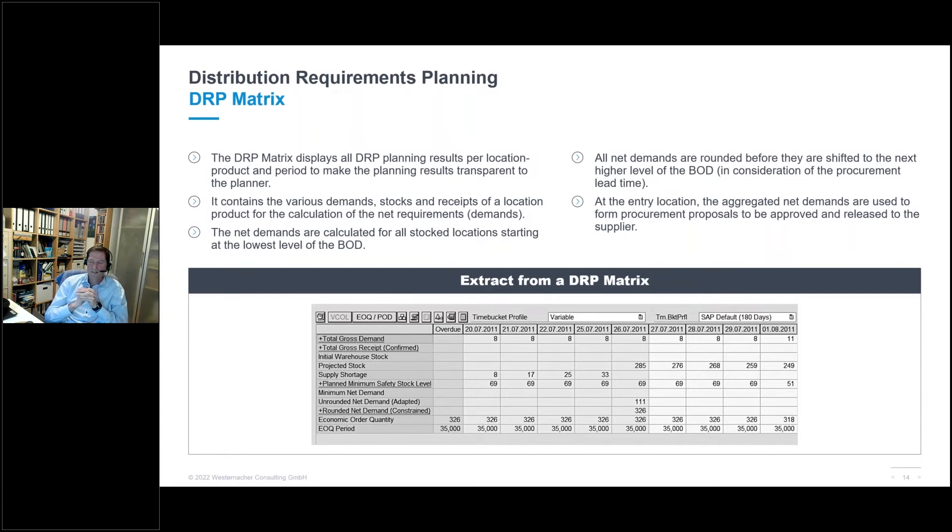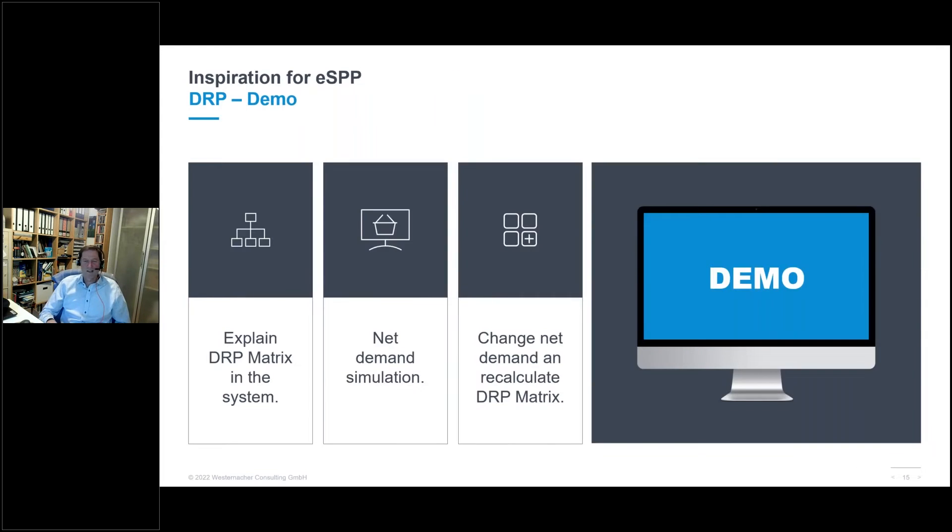The central tool for DRP is the DRP matrix — the heart of the DRP. This matrix controls and steers everything within the DRP, making all values visible to the planner. It gives the planner a great overview of all actual demands and receipt situations across every location of the bill of distribution. Rather than just showing slides, let's jump into the system for a DRP demo where we'll explain the DRP matrix in detail — key figures, horizons — and create net demand on a lower location to see how the matrix reacts.